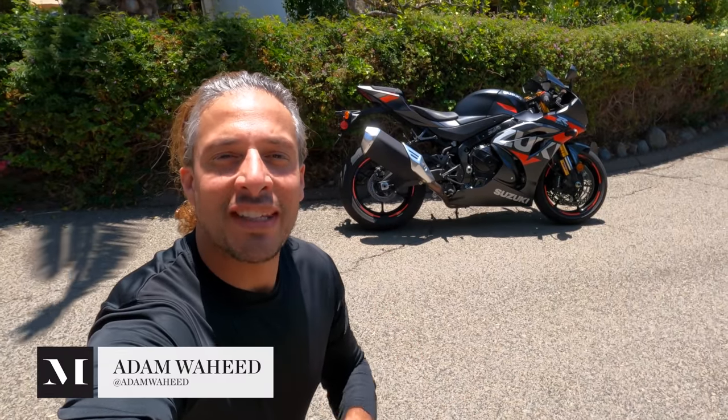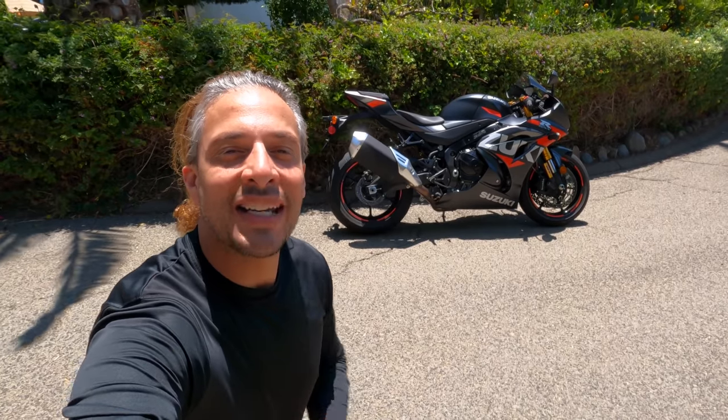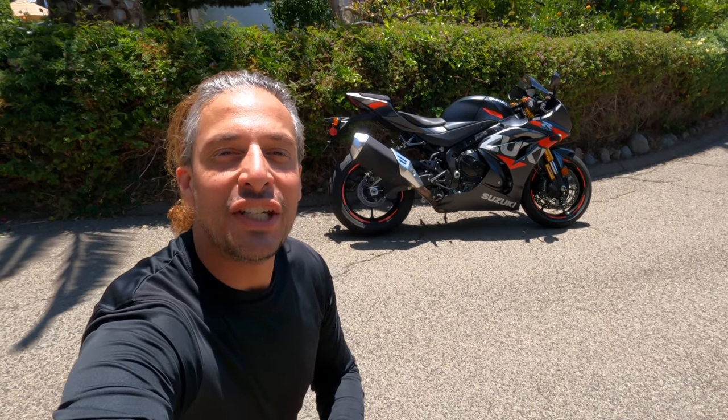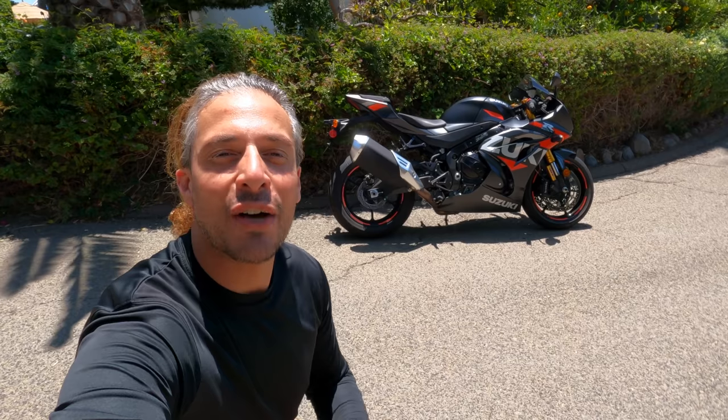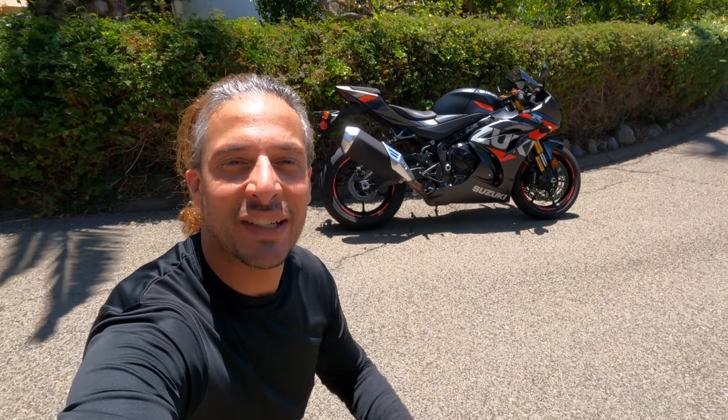Hey folks, good morning and welcome to this episode of Motorcyclist MC Commute. Today we're going to be riding Suzuki's 2021 GSX-R1000R. So let's swing a leg over this bad boy and tell you what it's like to ride.